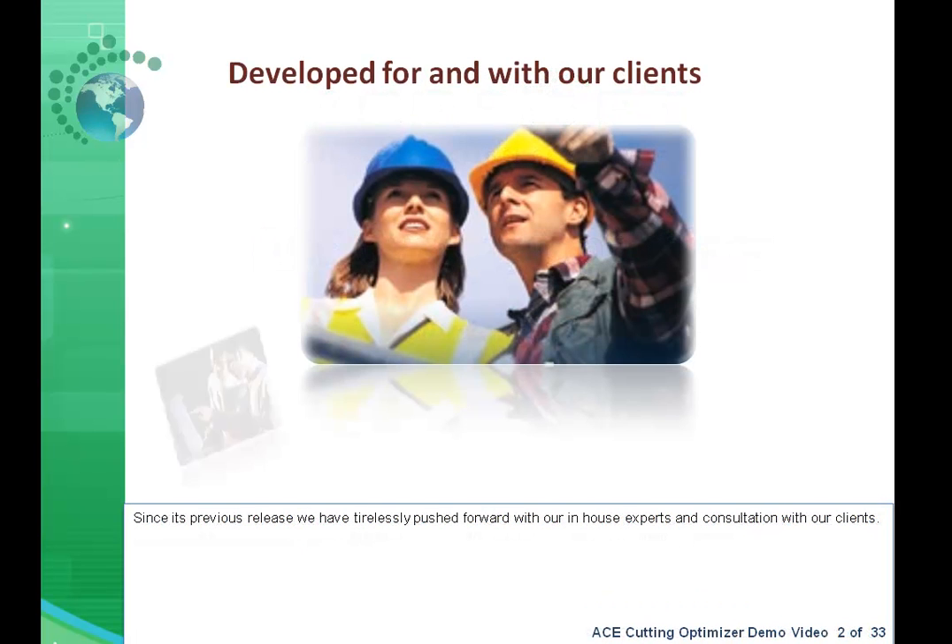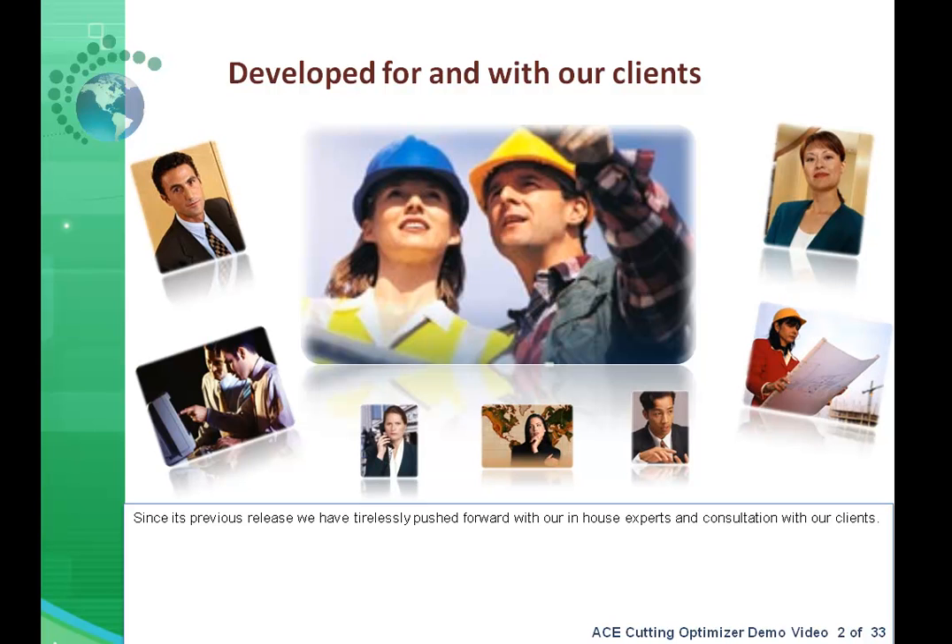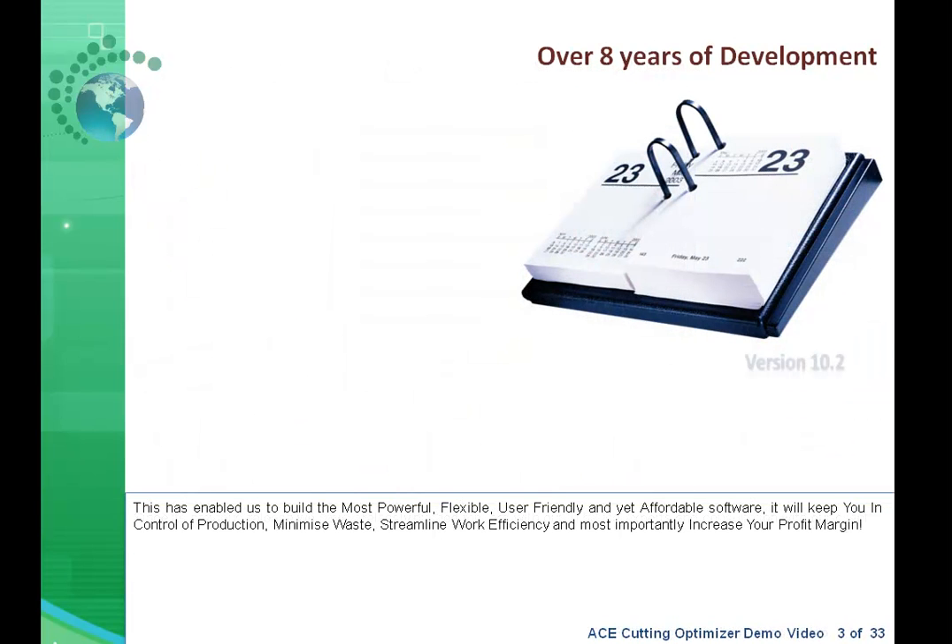Since its previous release, we have tirelessly pushed forward with our in-house experts and consultation with our clients, which has enabled us to build the most powerful, flexible, user-friendly, and yet affordable software.